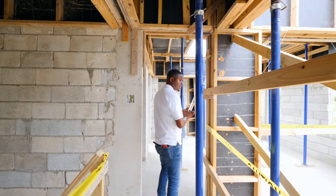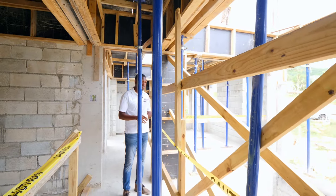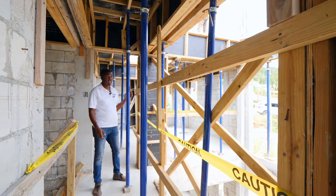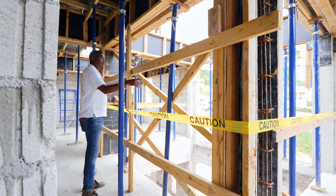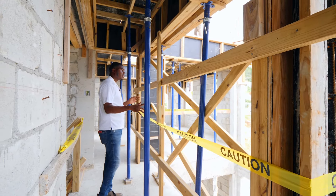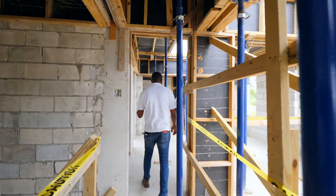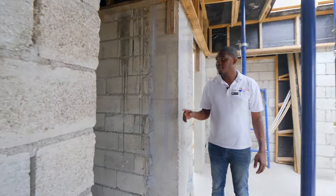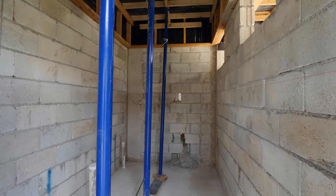Upstairs, the courtyard — my favorite feature of the development — will be a game changer. It will be glass, so you'll be looking down into it from both bedrooms. When you're in the bedrooms you're looking down into the courtyard — it will be a lovely sight. The secondary bedroom at the back will have an ensuite bathroom with a closet area in the bathroom as well.